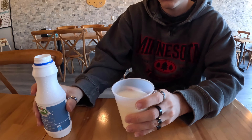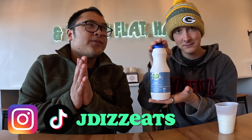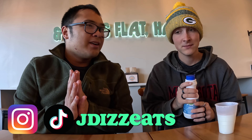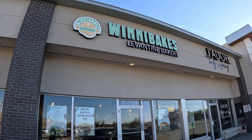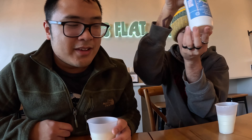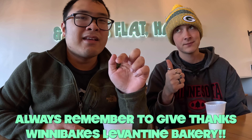Hey guys, this is JD's Eats and today we're doing another food review. We're doing a hidden gem — a recently opened Middle Eastern bakery in Winnipeg called Winnie Bakes Levantine Bakery. We're gonna try this amazing Iranian drinkable yogurt. It's gonna be our first time trying this Middle Eastern style yogurt. Please make sure to support your local businesses and give thanks to Winnie Bakes. Let's get into this taste!